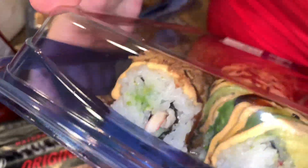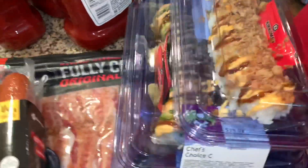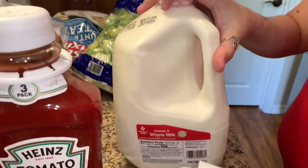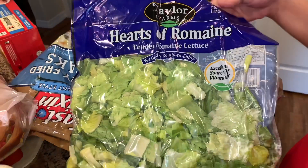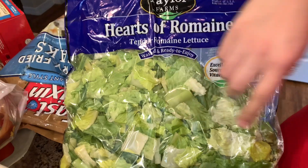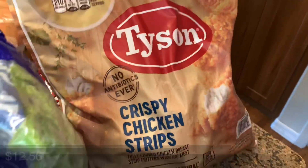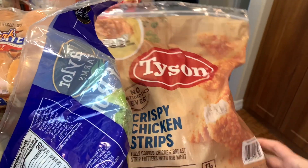My daughter wanted those. We got some more ketchup, a whole gallon of milk. This is the only lettuce they have — well, they have iceberg lettuce too, but that one has been coming out funky lately at Sam's Club, so I just picked up this one, already cut romaine. We also got some crispy chicken strips for the air fryer — these are really nice.